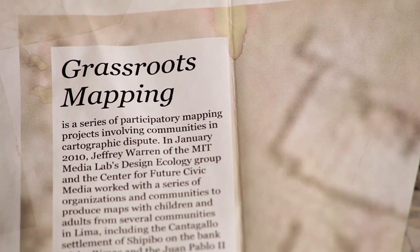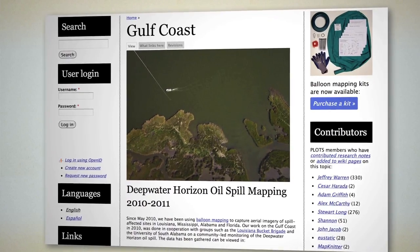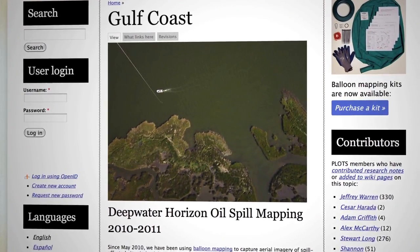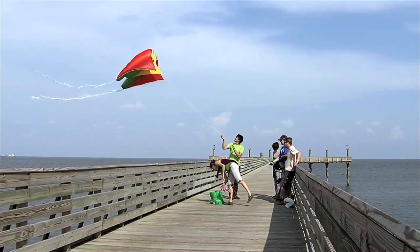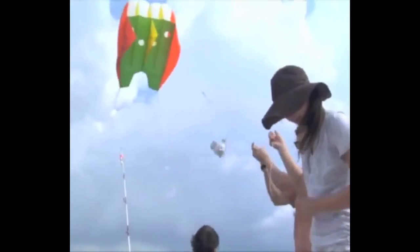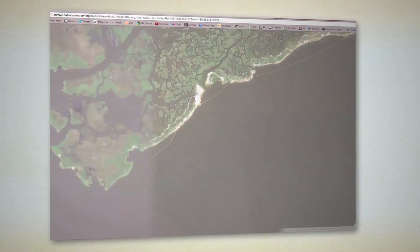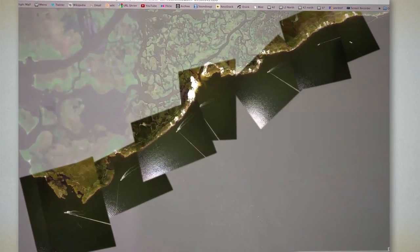So we started our first project: Aerial Mapping. We sent up into the air five-and-a-half-foot helium balloons, or nine-foot kites attached to a kite string, with the top of a two-liter soda bottle cut out to use as a stabilizer for a basic point-and-shoot camera. We would send the aerial mapping rig 1,500 to 2,000 feet in the air, and we collected hundreds of thousands of images.